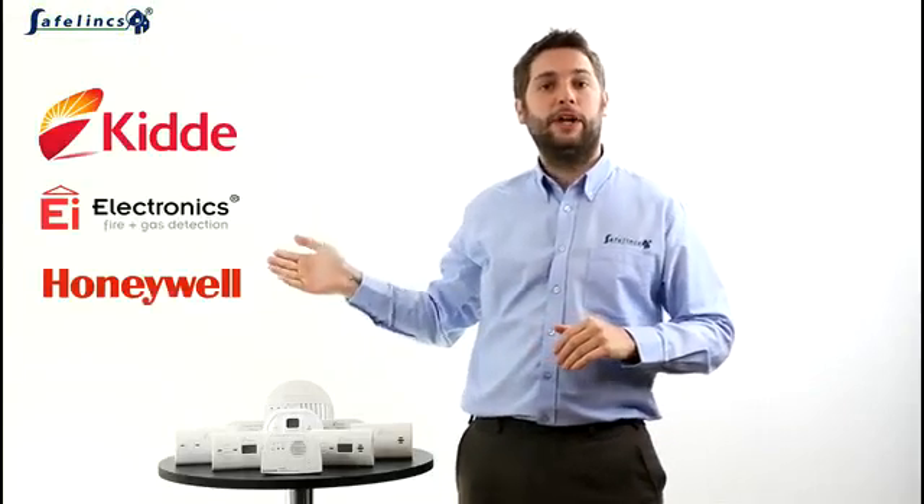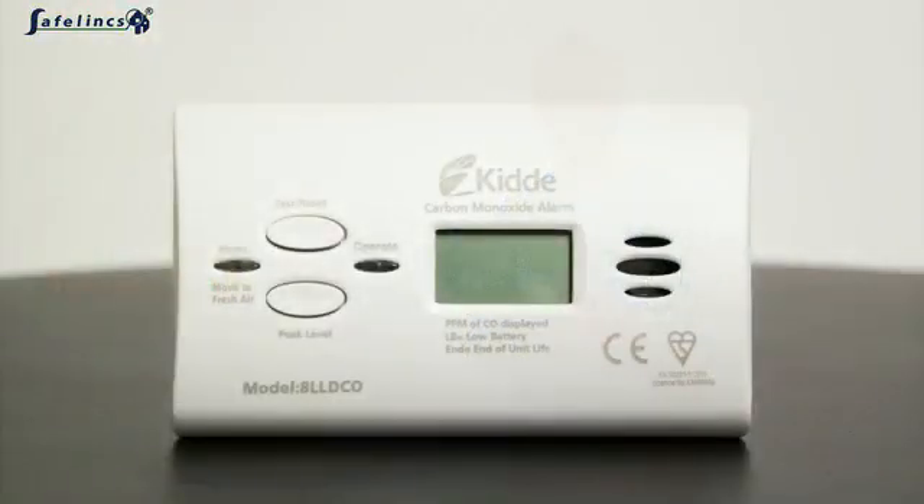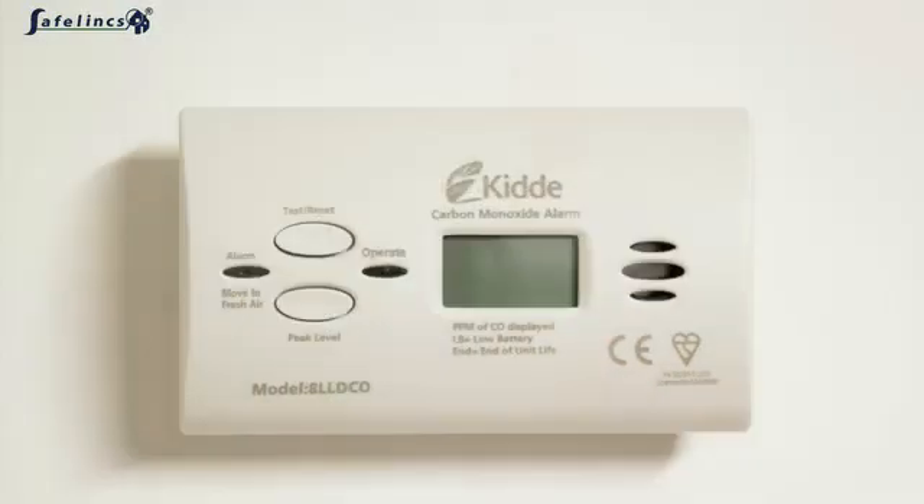EI and Honeywell. They can either be used as tabletop devices or installed simply onto walls in rooms with CO producing appliances. With prices to suit all budgets, a CO detector is a must-have product and potentially a life-saving one.